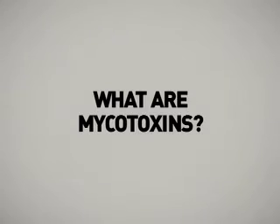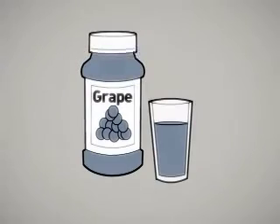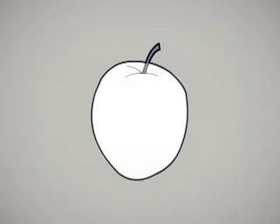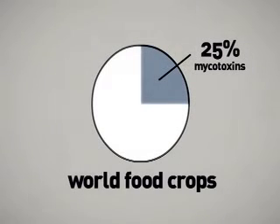What are mycotoxins? Mycotoxins are poisonous substances produced by certain molds found primarily in grain and nut crops, but are also known to be on celery, grape juice, apples, and other produce. There are many of them, and scientists are continually discovering new ones. The Food and Agriculture Organization (FAO) of the United Nations estimates that 25% of the world's food crops are affected by mycotoxins, of which the most notorious is aflatoxin.